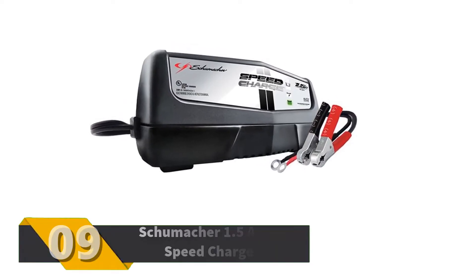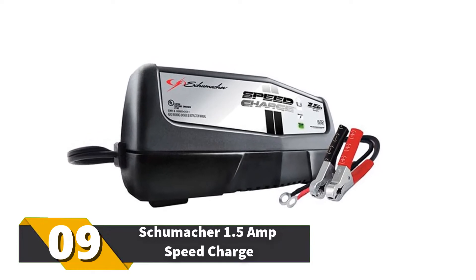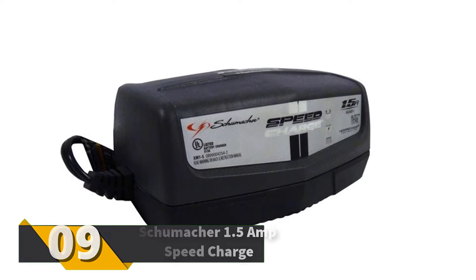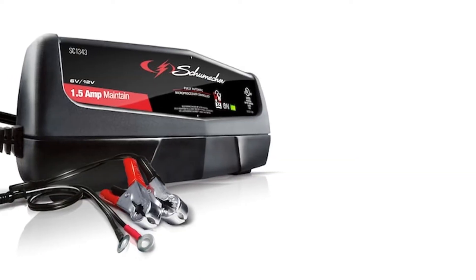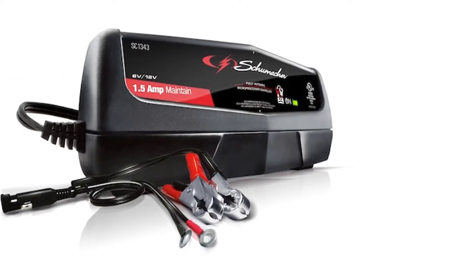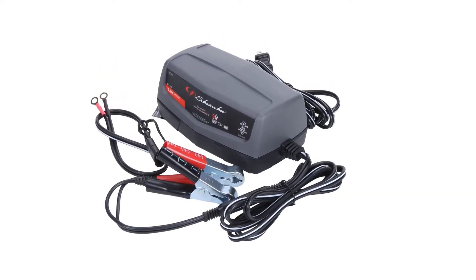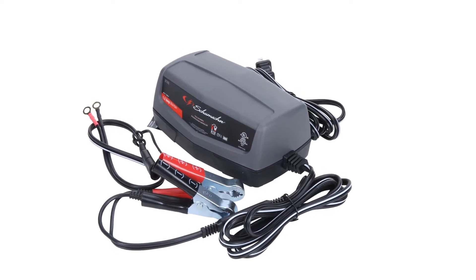Number 9: Schumacher 1.5 Amp Speed Charge. Built with tough plastic materials, this 6-volt and 12-volt battery charger has an overcharging safety function. Depending on the size and type of battery, the charger will recharge your battery between 2 seconds to 44 hours. It comes with jumper cables, ring connection, and a 1-year warranty.